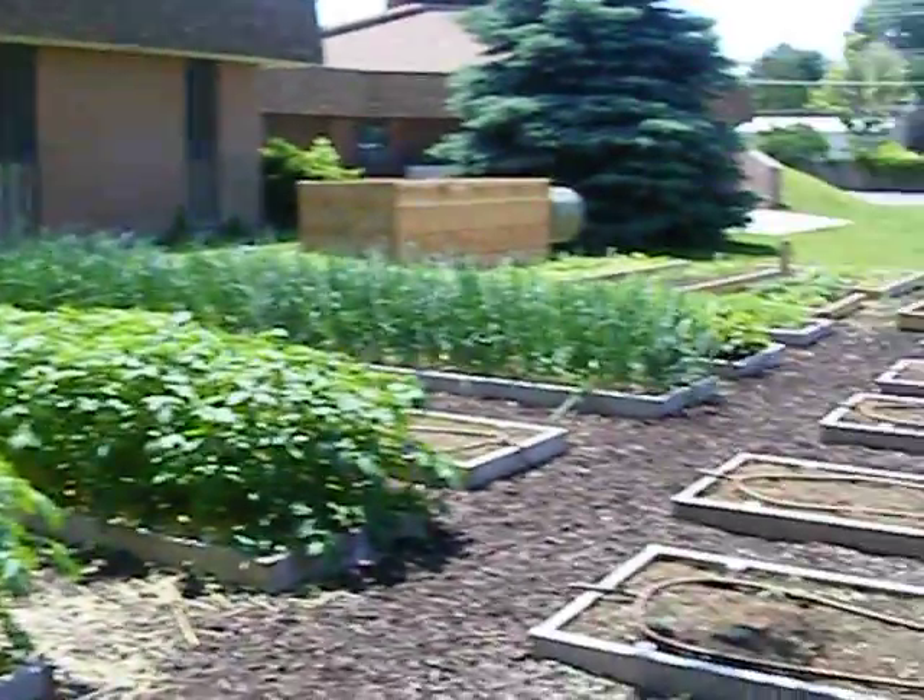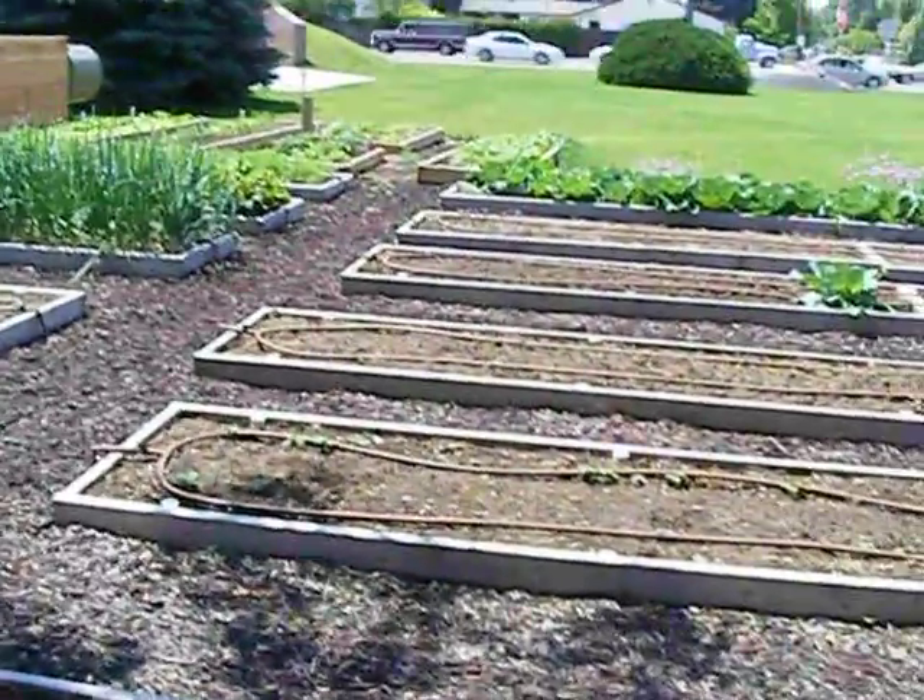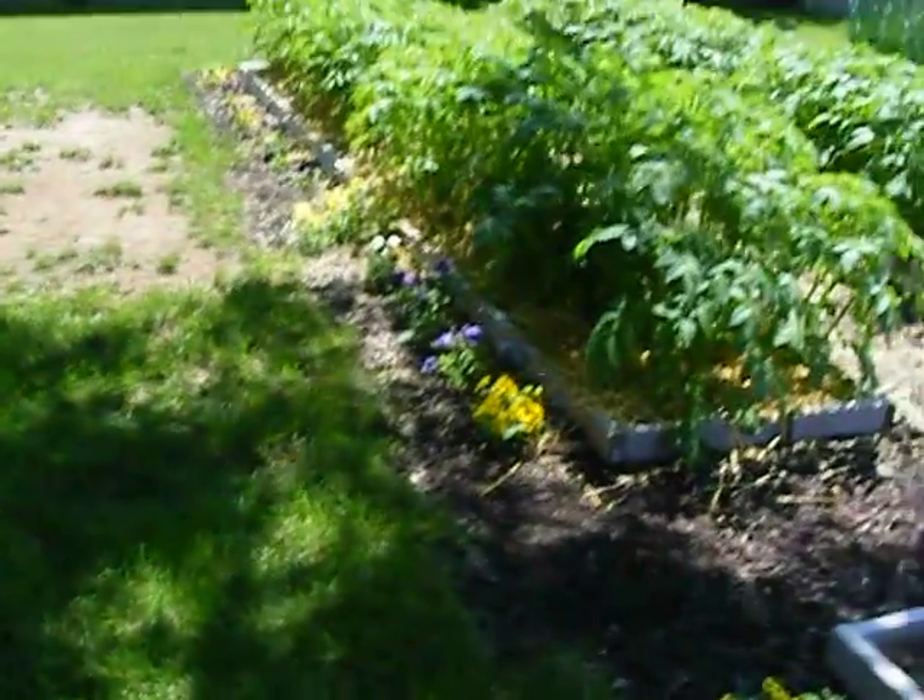So, from week 6 — I think it is, or 7 — of the garden from the Trinity Lutheran Church. We're out.